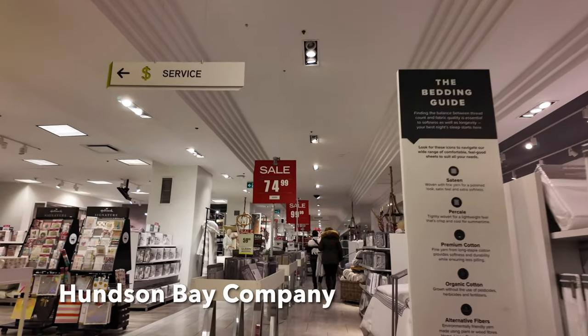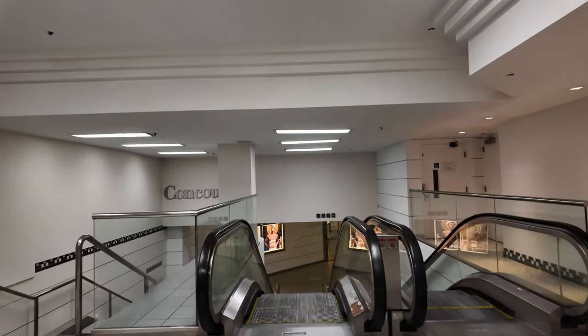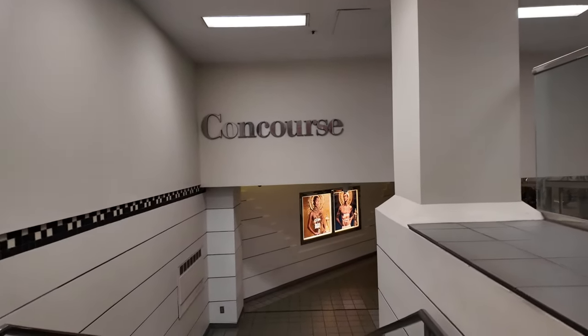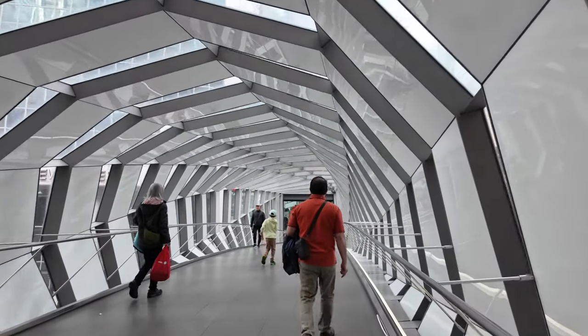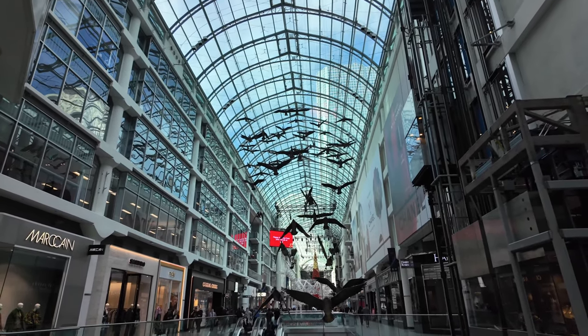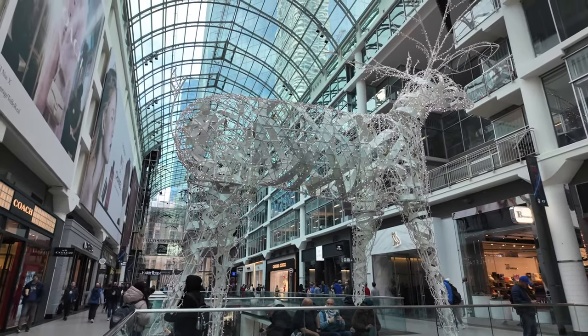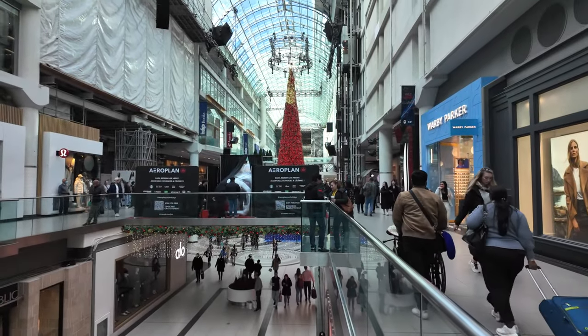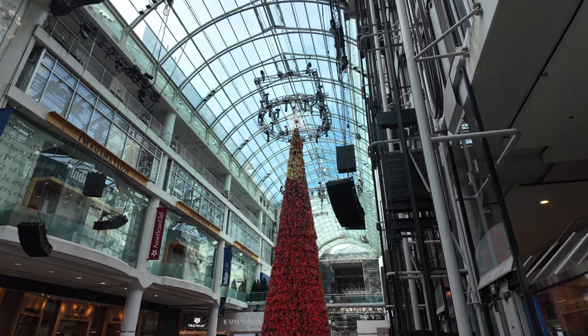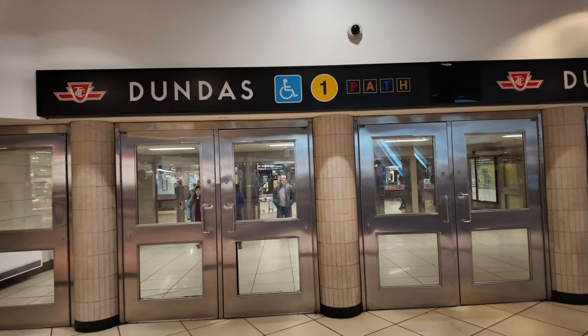Before I knew it, I was right in the Hudson Bay Company. We just made it through the Hudson Bay and now we're going down the PATH, hopefully in the right direction. I have to go back through Hudson Bay, go to the Eaton Centre, walk across that, go to where the subway is, go around, and get to Yonge Dundas.